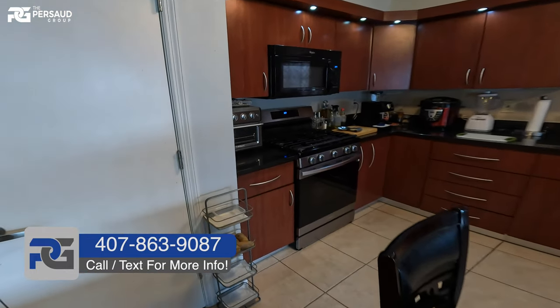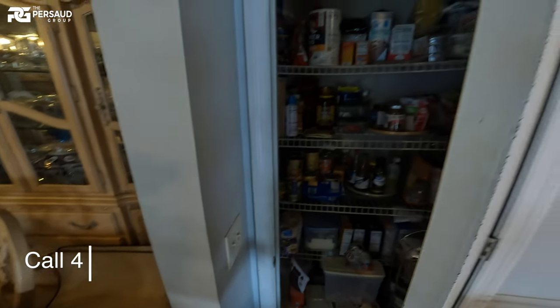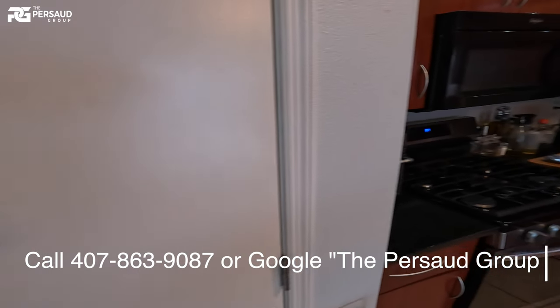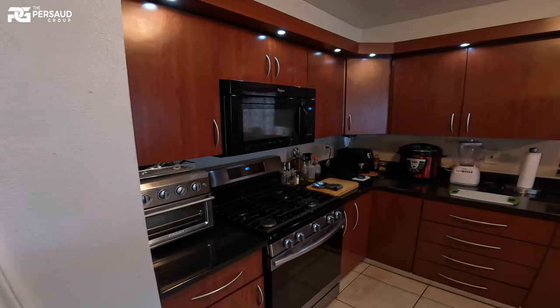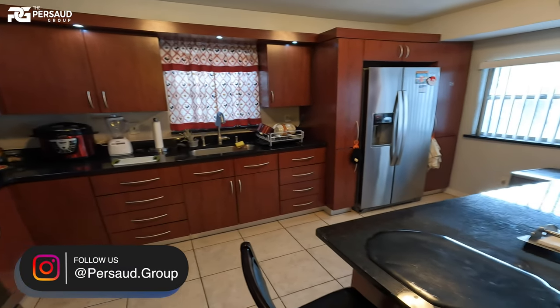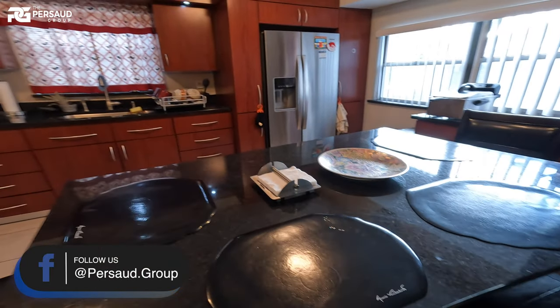It has a gas stove here as well — I know you guys love that. If we open this door, we'll be greeted with the pantry, which is pretty spacious. I'm presenting this home because a lot of people have been reaching out to me looking for a move-in ready home in this specific area. To everybody on my channel — if this one catches your eye, make sure you give me a call. As you can see, this is in really good condition, with countertops that are practically brand new.